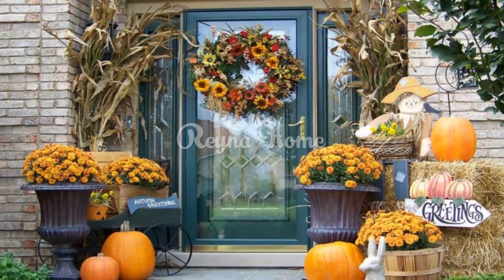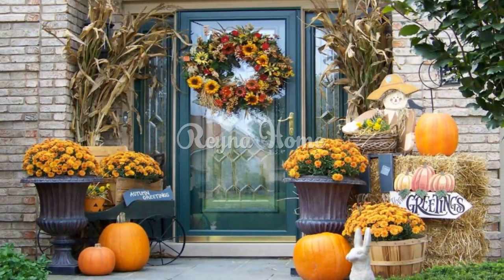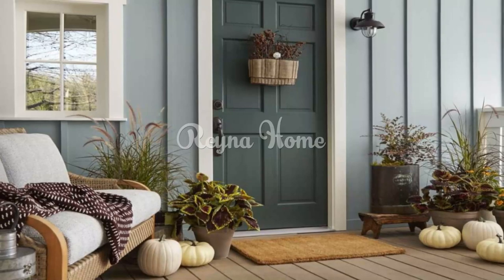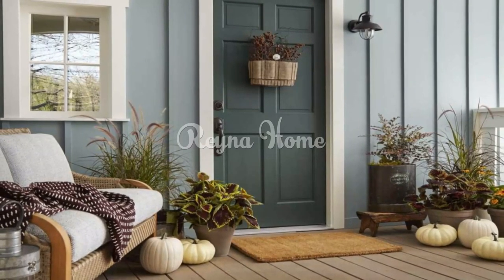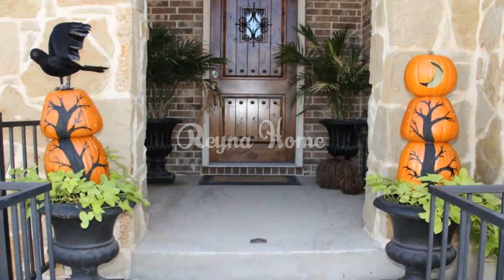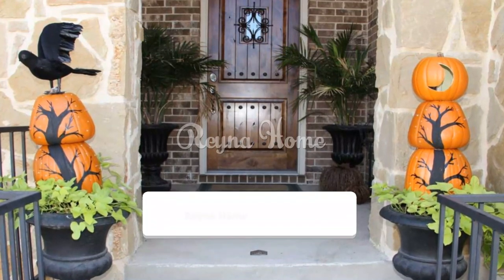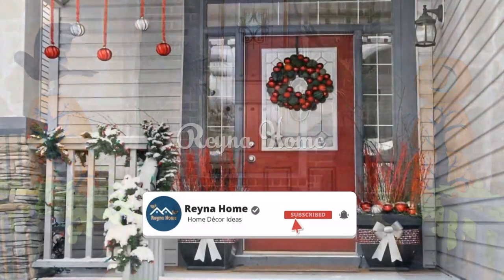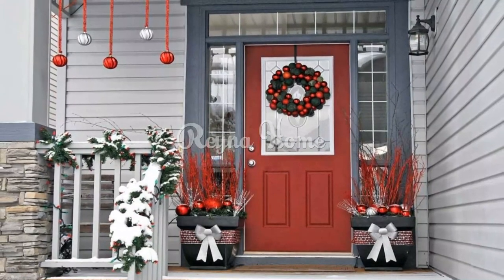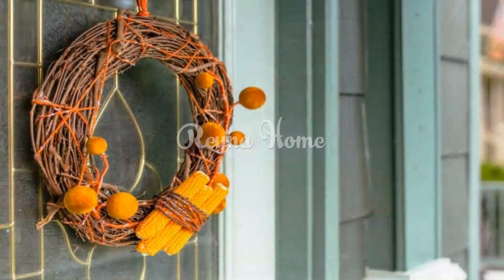Welcome to autumn creative fall front door decor ideas. As autumn paints the world with vibrant hues, your front door becomes a canvas for celebrating the season's beauty. Fall front door decor sets the tone for a warm and inviting home, welcoming guests with the spirit of autumn. In this video, we'll explore a variety of fall front door decor ideas, from wreaths to personalized signs, to help you create a captivating entrance that captures the essence of this enchanting season.